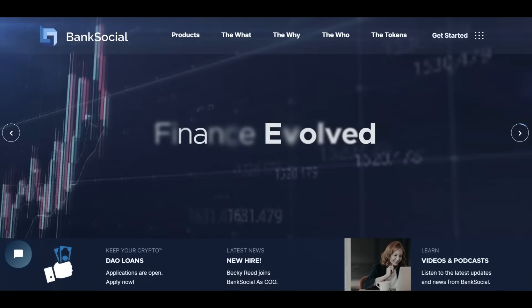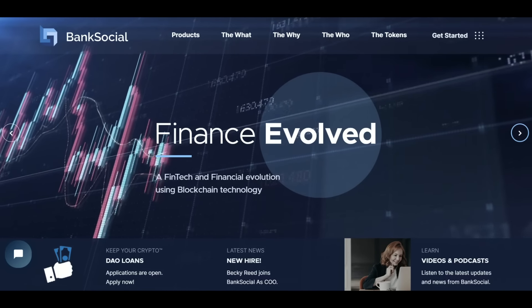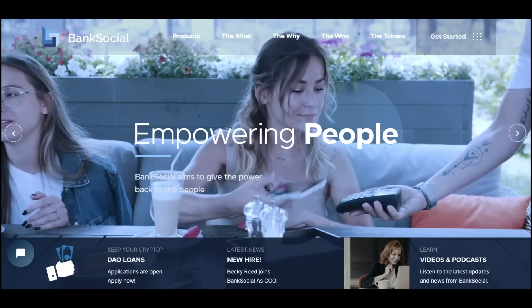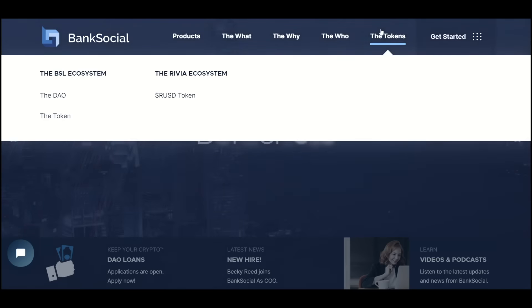Next I want to talk about BSL, the Bank Social Token. It's been around for a while in different forms — it was on Binance Chain and also on Ethereum. They've completely ported over from Binance to Hedera; the Ethereum version is still out there. It's been doing well in the Hedera DeFi world, but I don't yet fully understand how this token fits into their framework, so until I do I'm not putting money into it. It's just exciting to see ecosystems shifting over to Hedera.